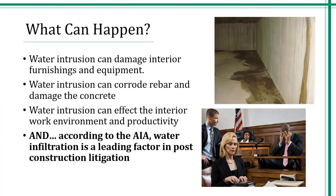So what can happen? Water intrusion can damage your interior furnishings, carpet, and equipment. Most importantly, it's telling us that there is water in our structure. Water intrusion can create structural damage. If you have liquid water, normally your building is not habitable. Water infiltration is a leading factor in post-construction litigation. Let's not be this guy with his hands on his head because of our waterproofing system.